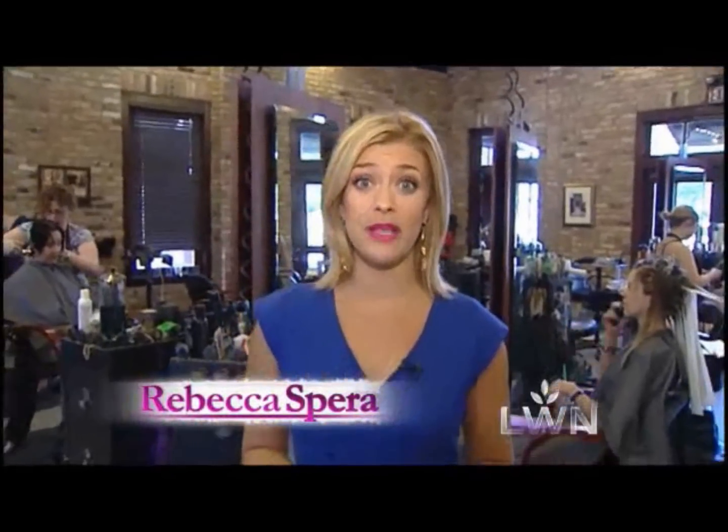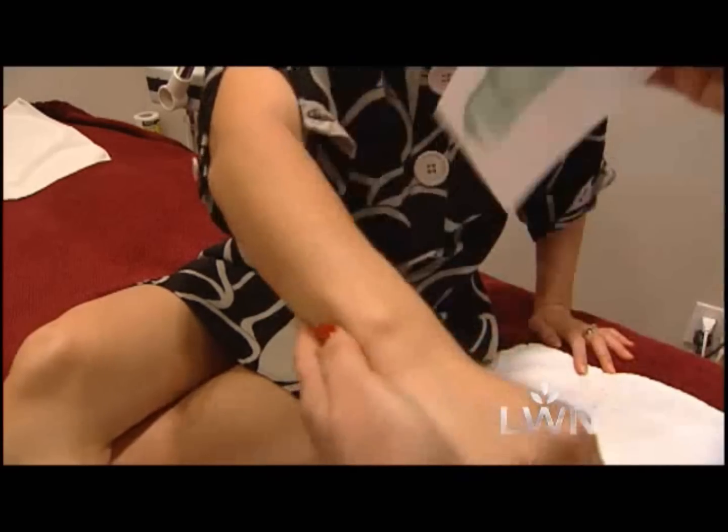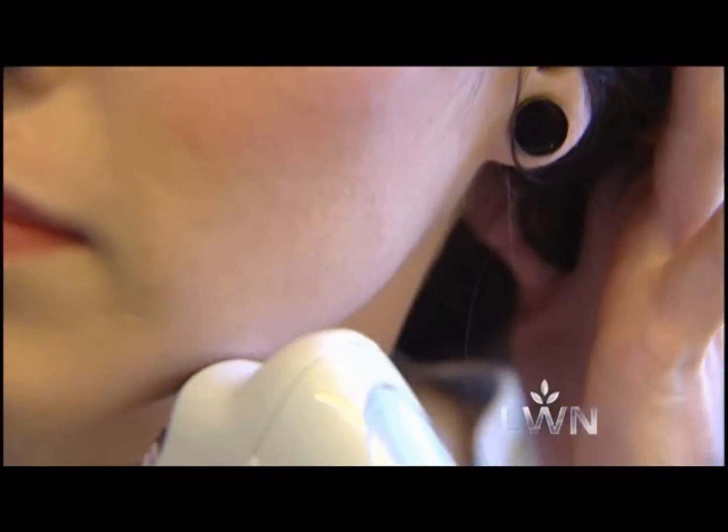It's a subject we often avoid, but it's time to face the music. Today it's all about being aware of unwanted hair. Most women have a hair removal routine that works for them, both for the face and the body, but a lot of women don't realize that they have hair in other places that they might also want to remove.